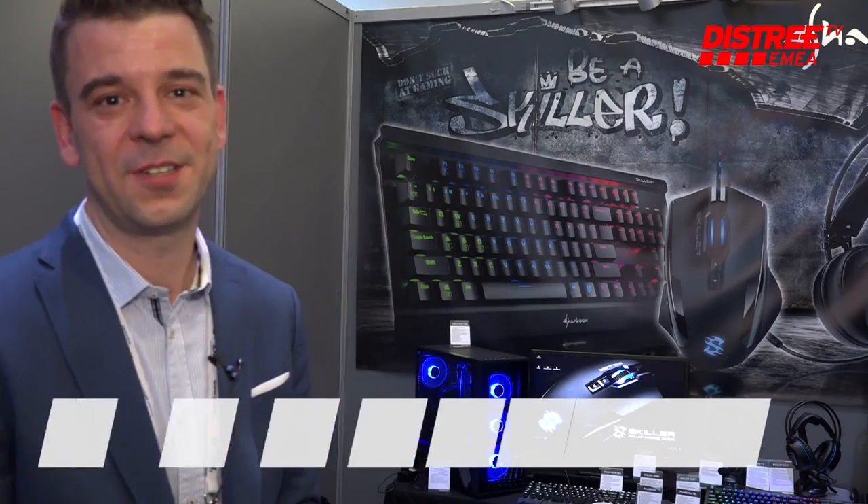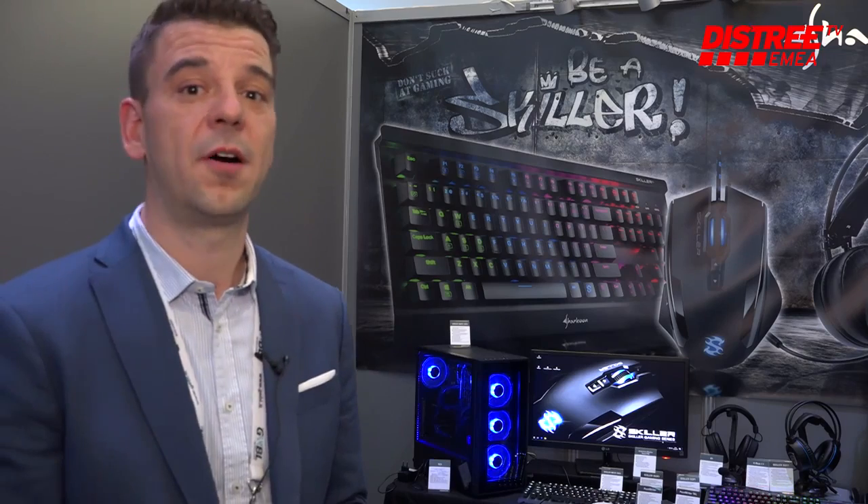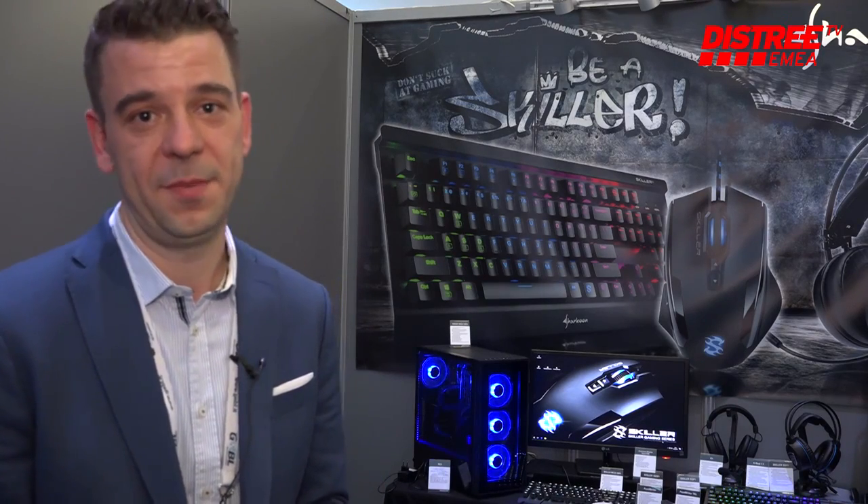Welcome here to Shakun at DISTRI 2018. My name is Johannes Schneider. I'm the director of Shakun and I'm very happy to be here this year to present our new products to our existing clients as well as to new customers, distributors and retailers from the EMEA region.